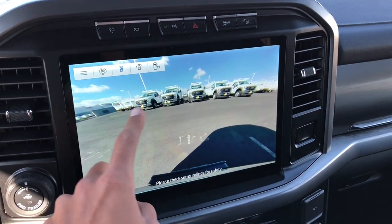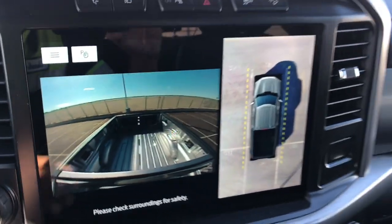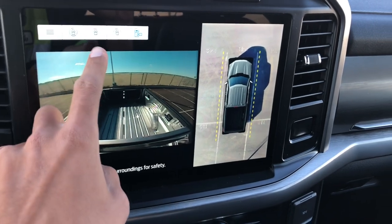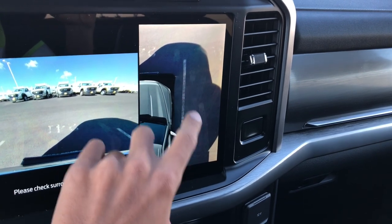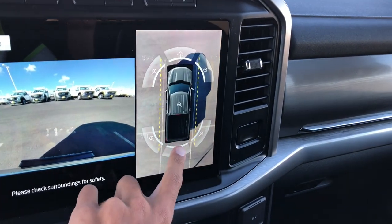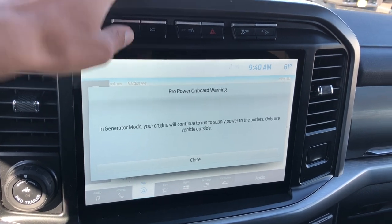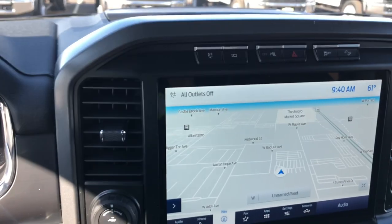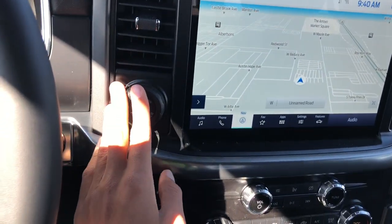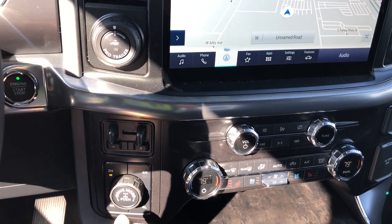You have different camera modes — you can look inside the bed, and high-quality close-ups of different portions of the vehicle. There's also a button to turn on your Pro Power on Board. You have Pro Trailer Backup Assist on this one, four-wheel drive with four-wheel drive auto, and a locking differential.